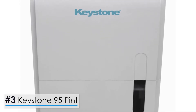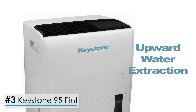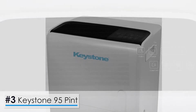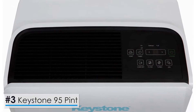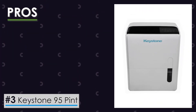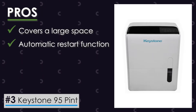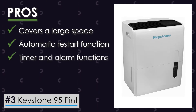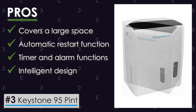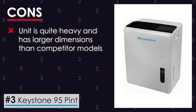The Keystone 95 Pint Dehumidifier with Built-in Pump. What makes this Keystone dehumidifier unique is that it features upward water extraction functionality. It also comes with a water collection tank with a capacity of 2.6 gallons and can cover up to 6,000 square feet, along with the ability to extract 95 pints of moisture every day. This unit has the capacity to cover a large space, restarts automatically in the event of a power outage, and has high-end extra features like timer functionality and alarm alerts. Its intelligent design ensures a mess-free and hassle-free experience. On the downside, the unit is quite heavy and has larger dimensions than competitor models.